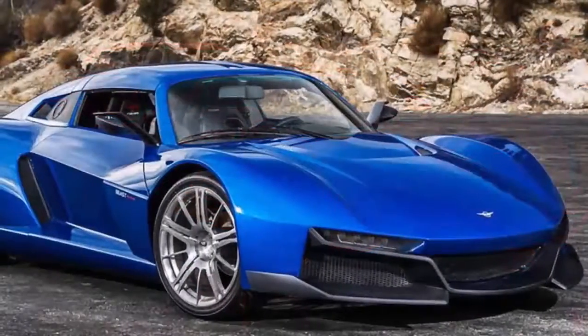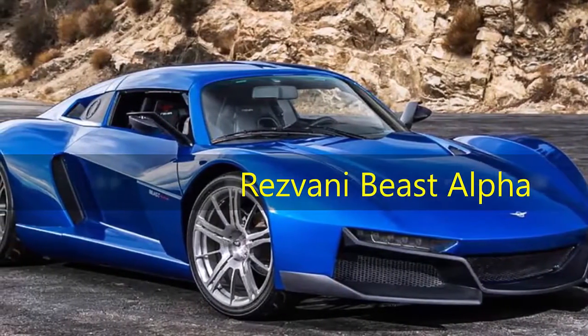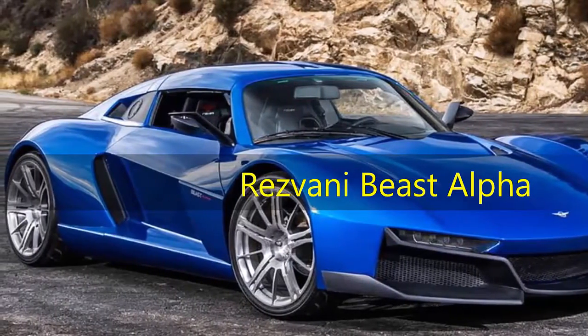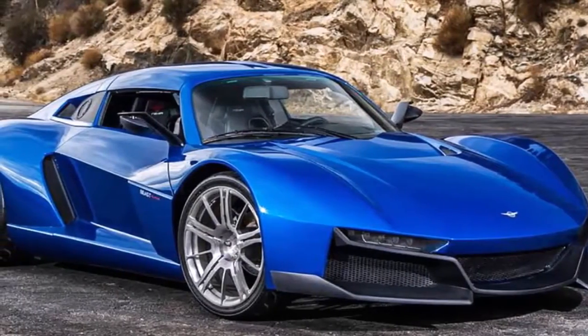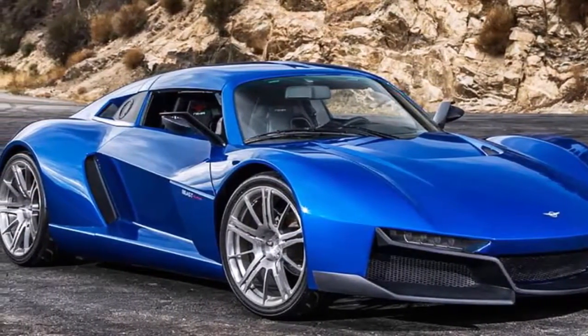Rezvani Beast. Rezvani isn't a name you may be familiar with, but its newest car, the Beast Alpha, could be a world-beater. The Beast Alpha packs 500 horsepower in a sub-2,000-pound car, and it's also got the coolest doors we've seen in a while. Rezvani, you have our attention.